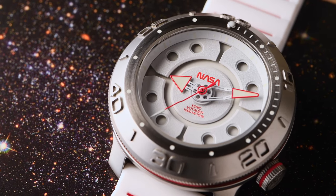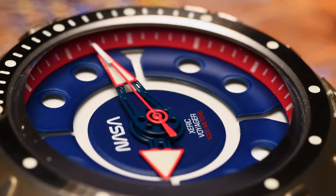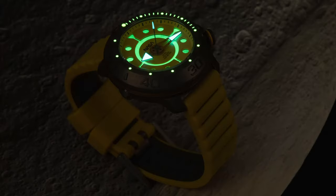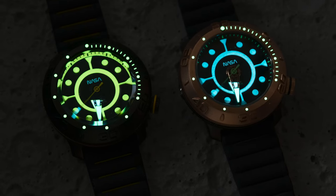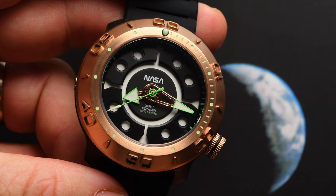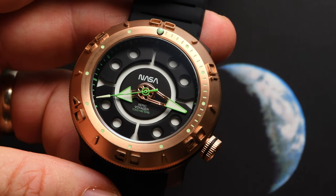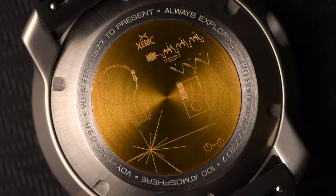The dial features NASA's iconic worm logo and a uniquely layered surface. A thick coating of Superluminova is applied to the hands and dial, extending legibility in the dark. The watch dial is protected by an ultra-scratch-resistant sapphire crystal. The case back features an inlaid replica of the golden record cover, which is found on the outside of the Voyager spacecraft, intended to communicate a story of our world to any intelligent life it could encounter in its journey.